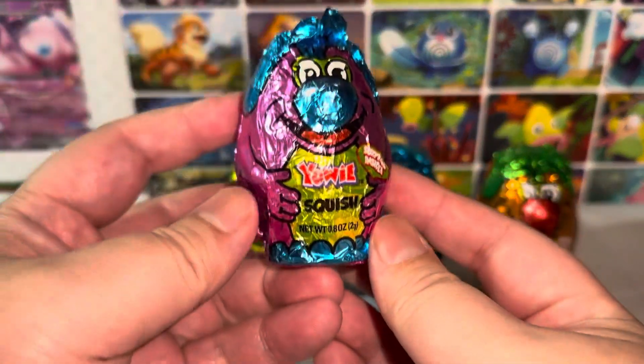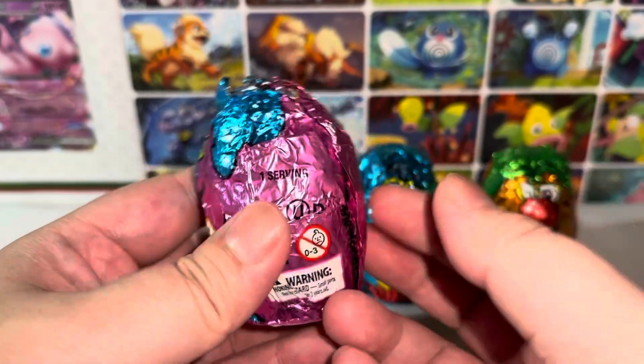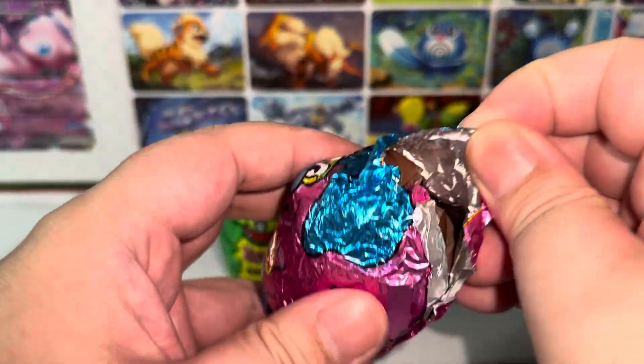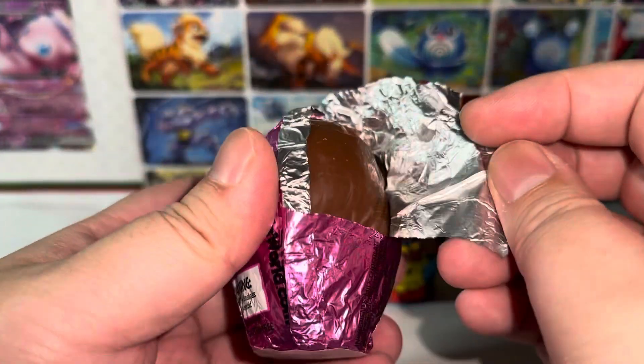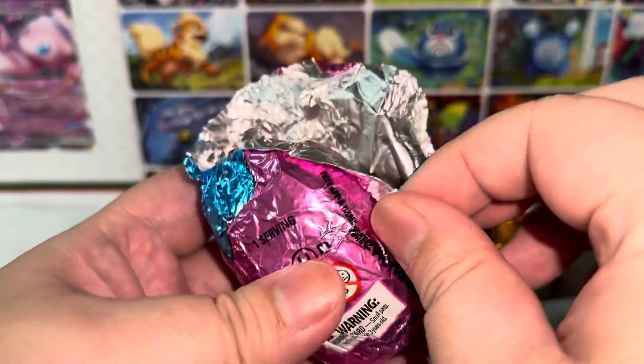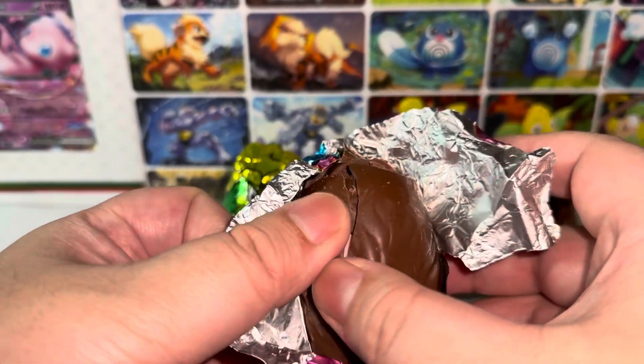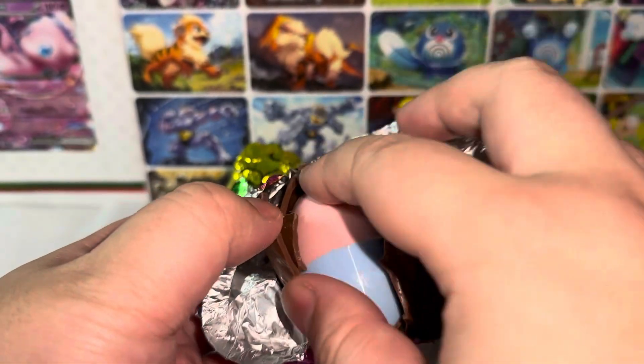First of all, let's take a look at these eggs. Well, Yowie — they're not exactly eggs, but they're milk chocolate and it's hollow in the middle where the toys are. These chocolates are pretty delicious. I highly recommend it.